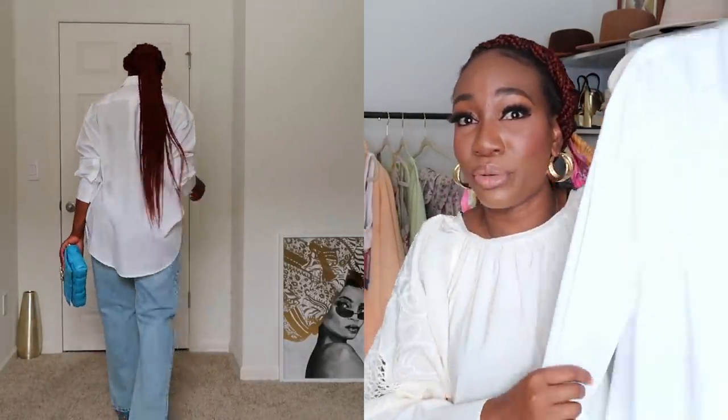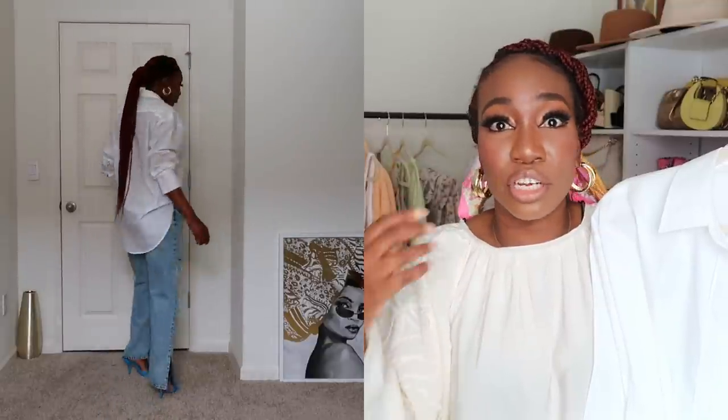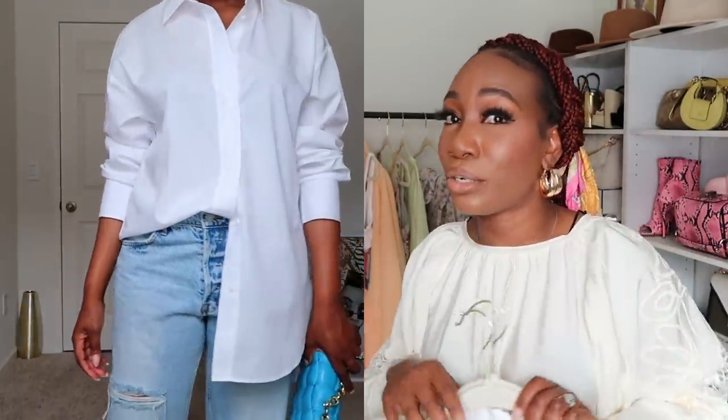I'm going to style these denim jeans with a few different tops. The first one is a white button-down shirt — yes, this is brand new, this is like my tenth one. Every year I buy one from H&M. This was $29.99. I styled it with pops of blue to jazz it up a bit to go out. I could wear this to have a drink, wear it on vacation, put some sandals on, wear it over a bathing suit. Get you a white button-down shirt — it is a closet staple.